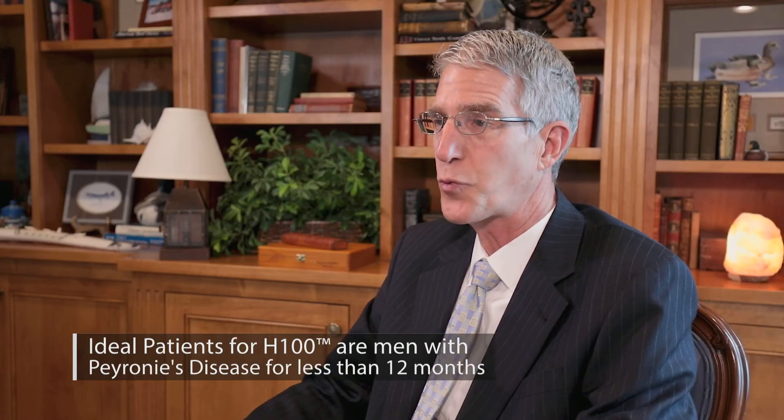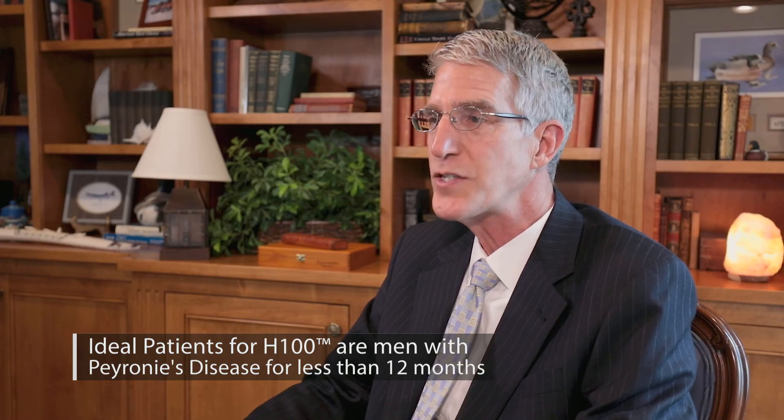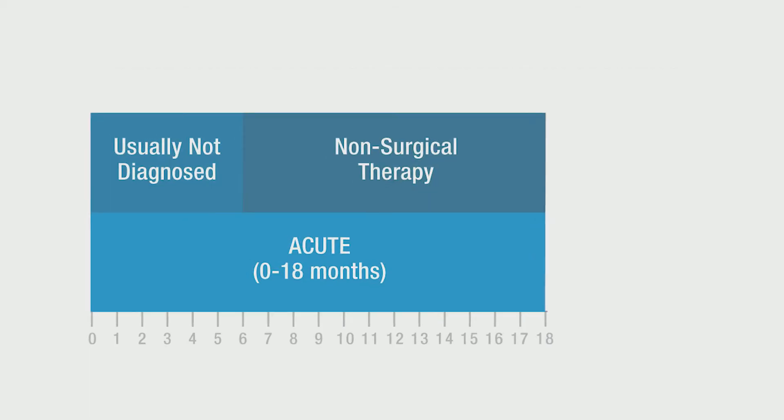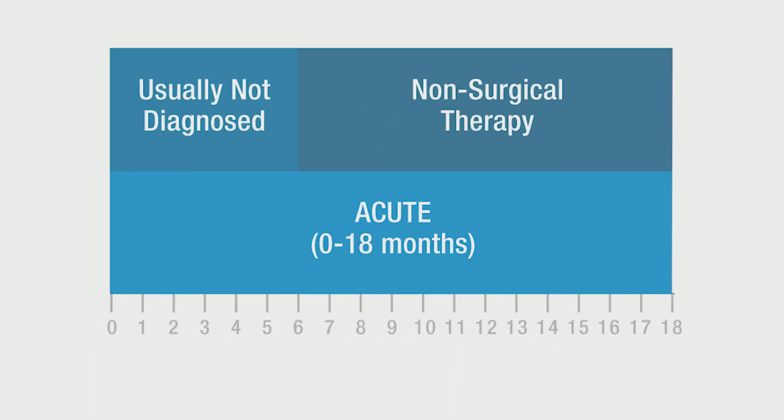The ideal patient to try H100 is a man with Peyronie's disease of less than 12 months duration. This is the acute phase of the disease where most inflammation and scar deposition is taking place — the exact targets of nicardipine and superoxide dismutase. A practical approach is to try H100 for three months and reassess symptoms. If symptoms are stable or improved, they may benefit from three additional months of treatment. Patients should also do penile modeling or traction as noted on our website, as this may improve results.